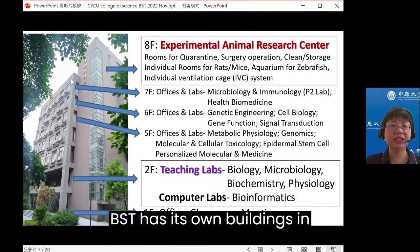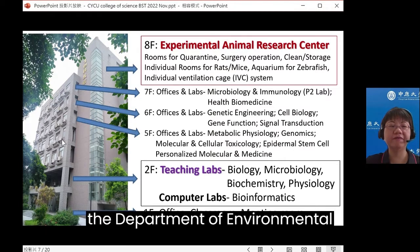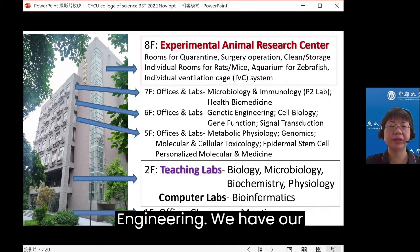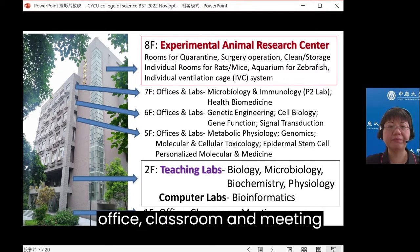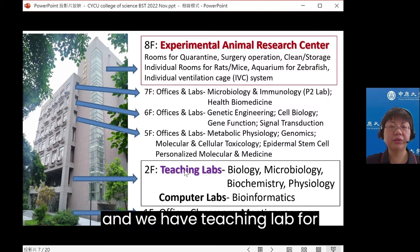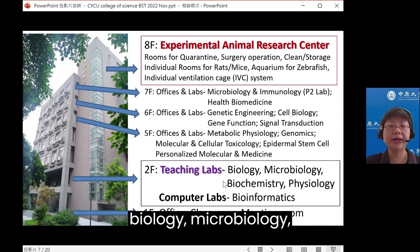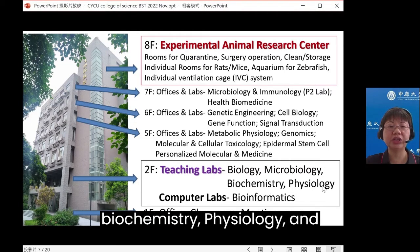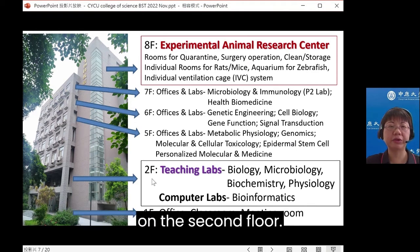BST has its own building, sharing the third and fourth floors with the Department of Environmental Engineering. We have our office, classrooms, and meeting rooms on the first floor. On the second floor, we have teaching labs for biology, microbiology, biochemistry, physiology, and a computer lab for bioinformatics.